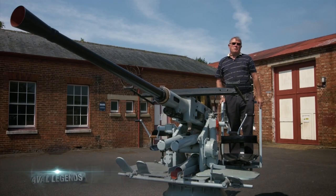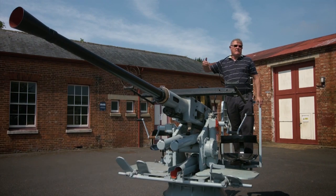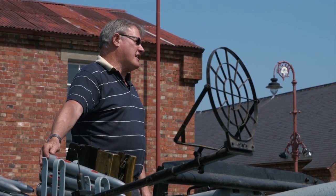This weapon is operated by a crew of four: three on the mounting — the gun layer, the gun trainer, and the loader. The fourth member carries the ammunition from the magazine and loads them into the clips on the side of the gun.